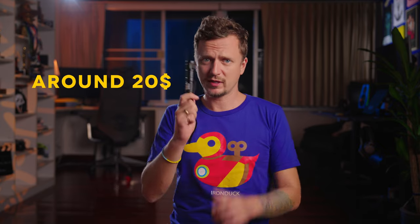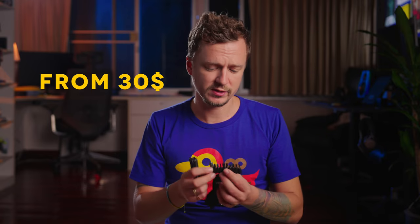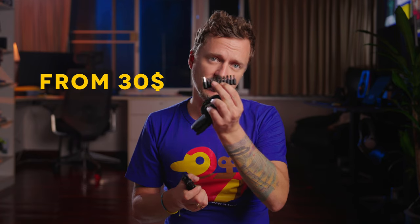Don't take the cheap small one — take a powerful multi-tool. Super cool stuff, can be expensive or not. I have one from Xiaomi, I think it's one of the cheapest ones, costs around 30 dollars. You see it has all the screws so you can tighten up the tripod or any other gear. I always take it with me on set.